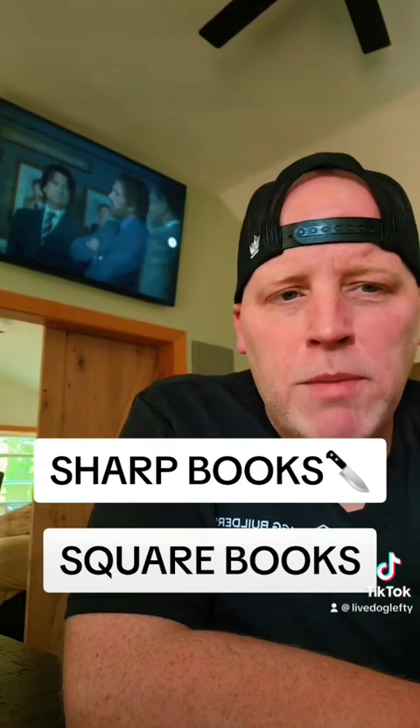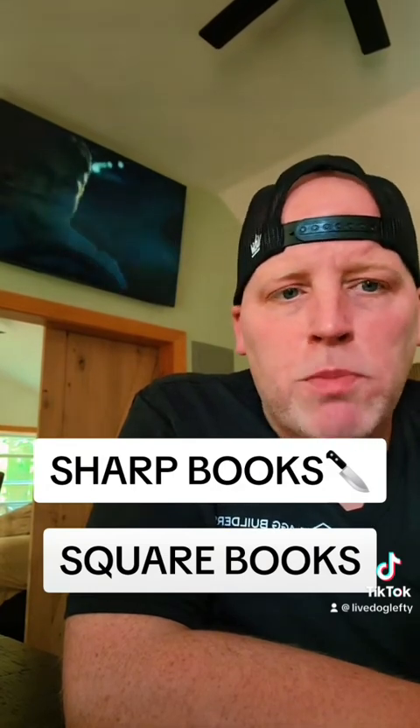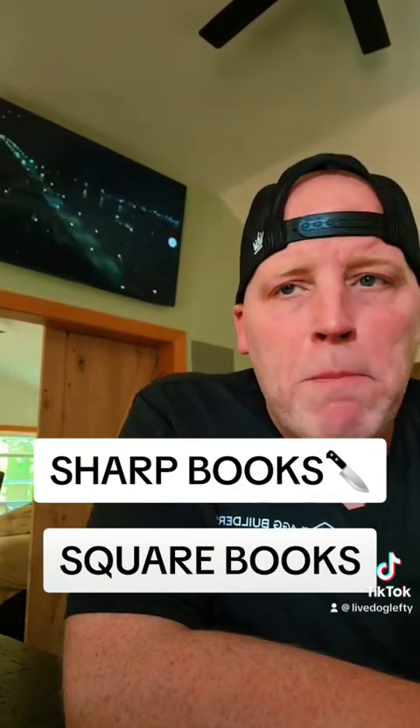Out of these three different types of sports books, some are considered sharp books and some are considered square books. Sharp is a term used to describe smart, well-informed bettors, and square is basically the total opposite. How a sports book gets labeled sharp or square comes from a few factors: the main one being the type of clientele the sports book caters to, the max bet limits it offers, and how they manage their risk.